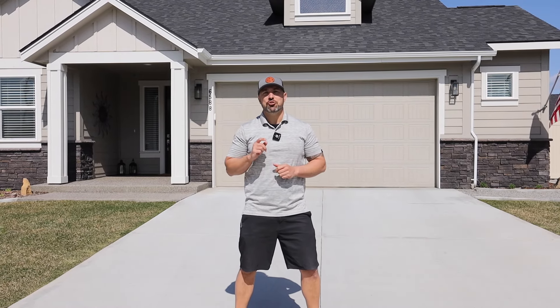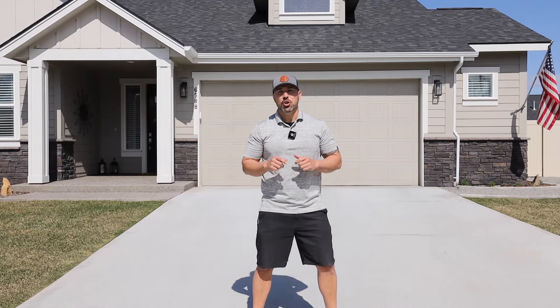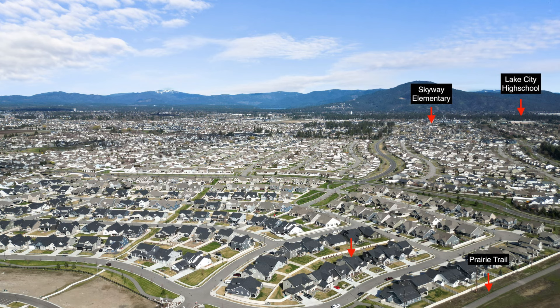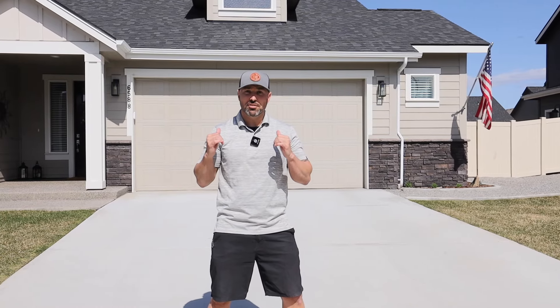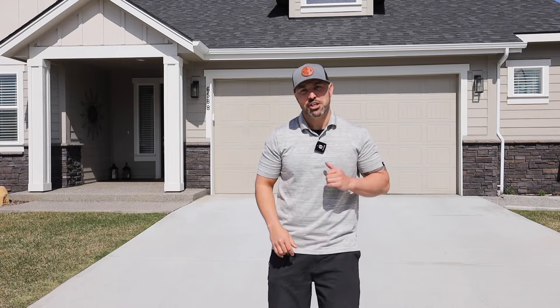Welcome to the community known as the Trails in Coeur d'Alene. This is a great community, close to schools, close to shopping. It's newer builds, and this home specifically behind me is absolutely awesome. You're going to see all the finishing touches inside — there is nothing missed on this home. Come check it out.